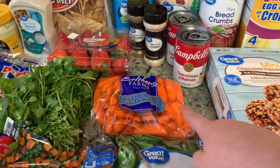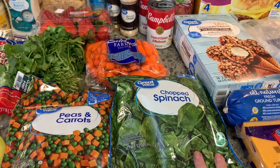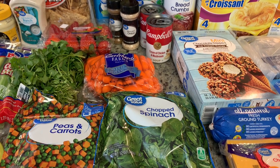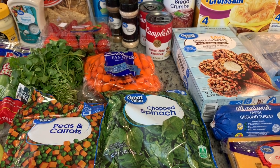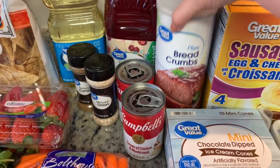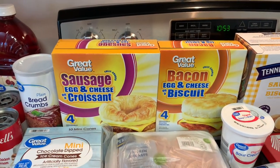I got some carrots for snacking and for that buffalo chicken dip. Got some frozen chopped spinach for Happy's food this week — Happy is our Yorkie Shih Tzu mix and I make his dog food. I always have a video linked in my description box explaining why and how I make it, so if you're interested you can check that out. The peas and carrots are for him as well. And then I got some plain breadcrumbs, and a couple things of frozen breakfast sandwiches to keep on hand.